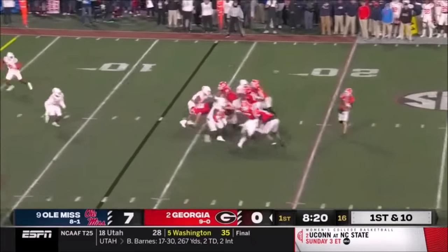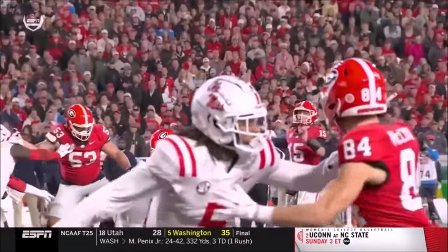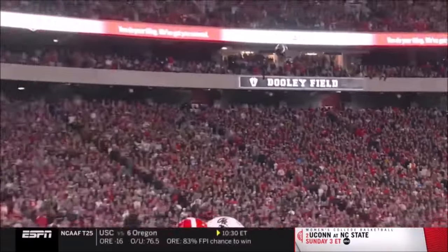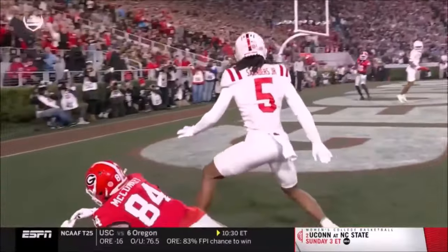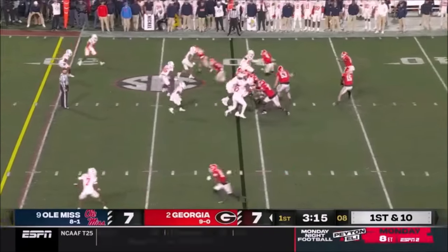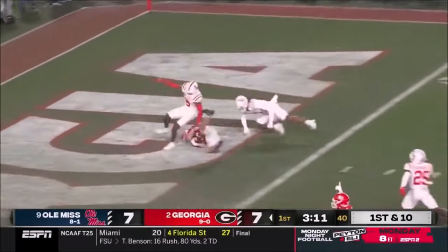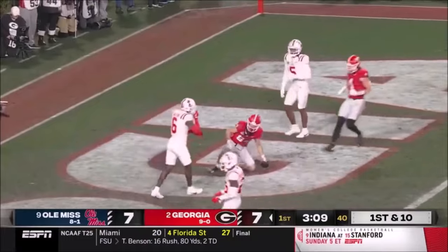Pump fake by Beck. He's looking for the end zone. Fires to McConkie. He knew he had a tough assignment today — he's in phase, but he doesn't really ever turn to find the football. He's lucky. Beck off the play fake, right down the seam — caught for a touchdown by McConkie.